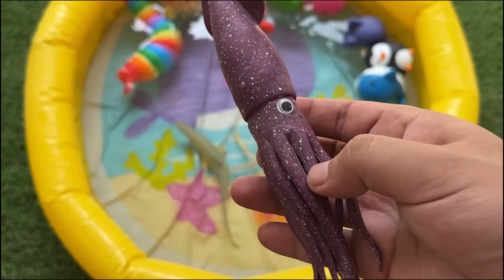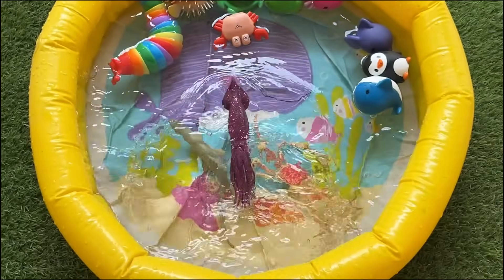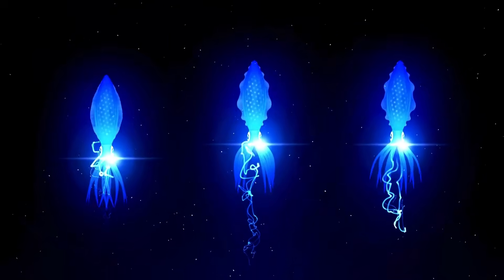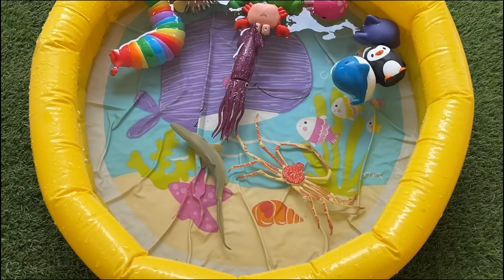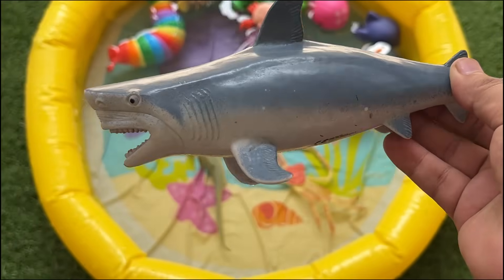The colossal squid has the largest eyes of any animal, about the size of a soccer ball, and may grow up to 45 feet long. Their top speed is around 25 miles per hour.